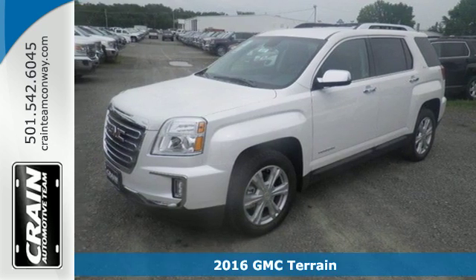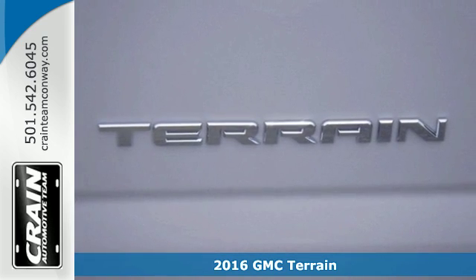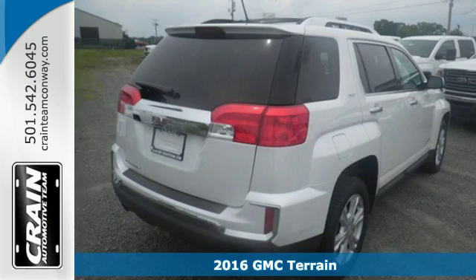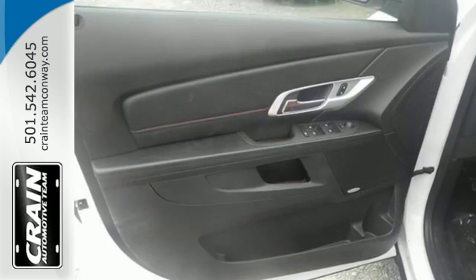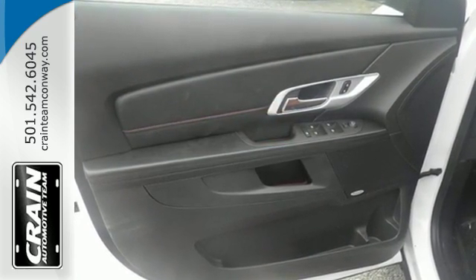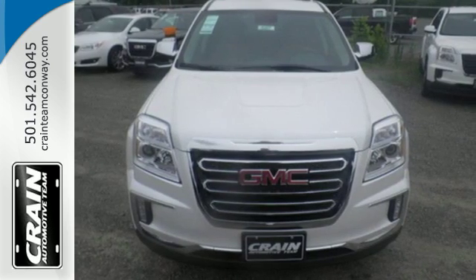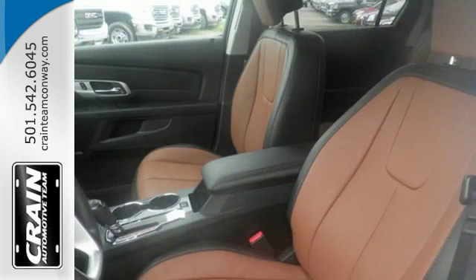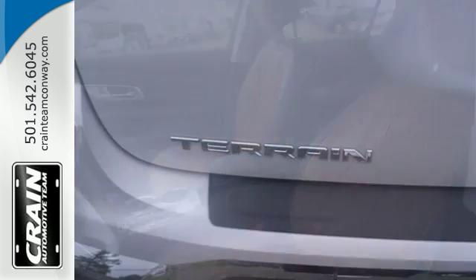Here's a 2016 GMC Terrain. This roomy crossover SUV gives you the versatility to carry people and cargo while enjoying a quiet, powerful and safe ride. Sometimes you just want to turn off the world, and this Terrain makes it possible with advanced acoustic technology keeping outside noise outside. Combine that with a world of entertainment options on a 7-inch touchscreen and the drive could be the most relaxing part of your day.